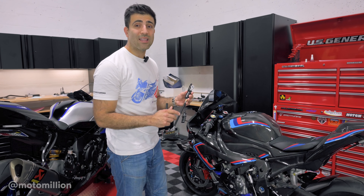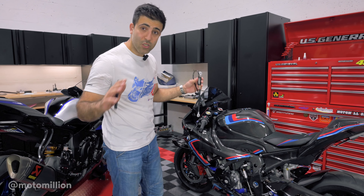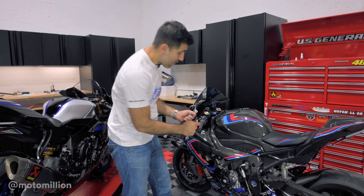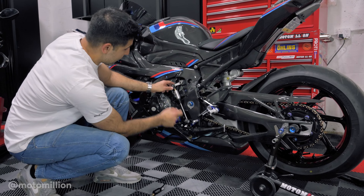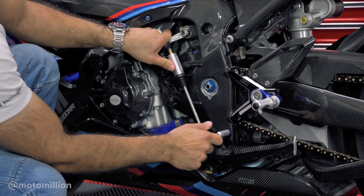But they don't feel special, and if you're fortunate enough like us to jump back-to-back on these bikes, you'll know what we mean. I don't mean to offend any BMW fans — we love the BMWs — but in terms of special feel, this is a very special feeling bike.